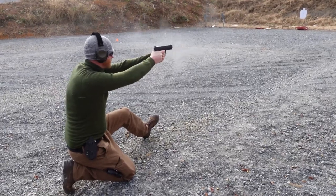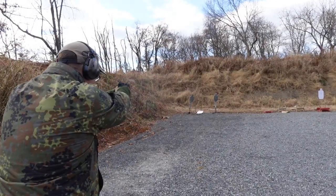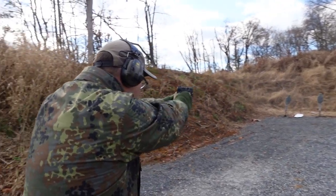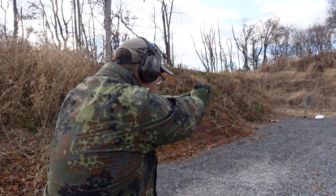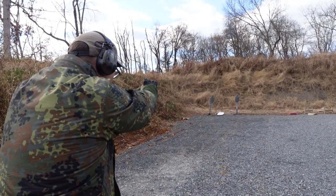Der Griff ist absolut das Genialste, was ich jemals in der Hand hatte. Noch mehr Griffigkeit gibt es einfach nicht. Alles in allem gibt es nicht wirklich etwas Schlechtes über die Walther PDP zu sagen.